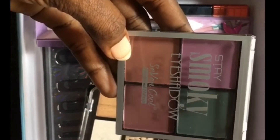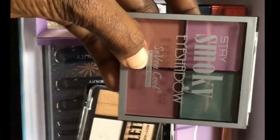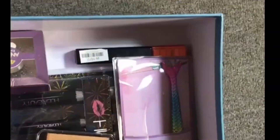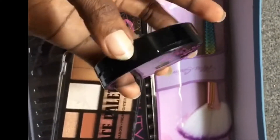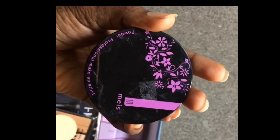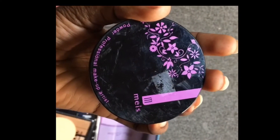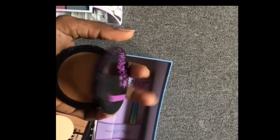I ordered this Stay Smoky eyeshadow — it's not seven shades, it's just four. I ordered this powder from Messy, and this is how it looks inside. This is the Mercy powder — it's a professional makeup artist powder set.